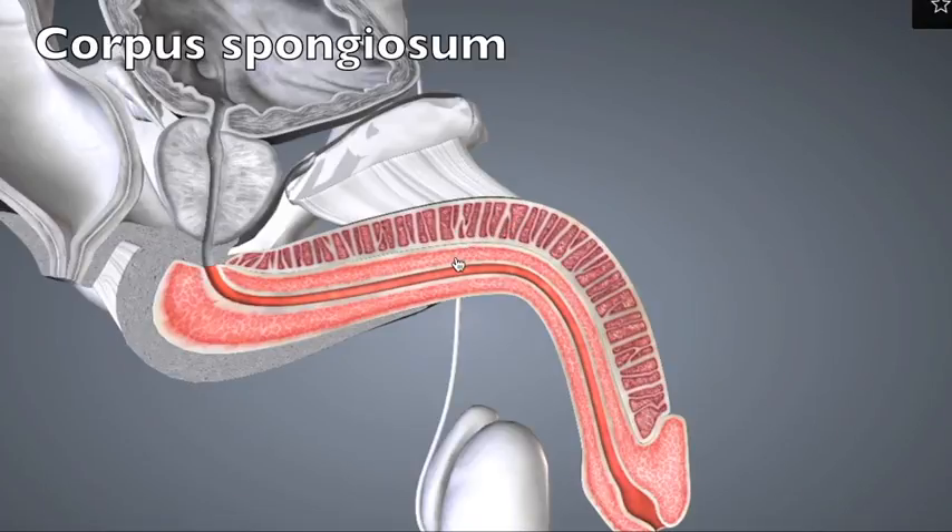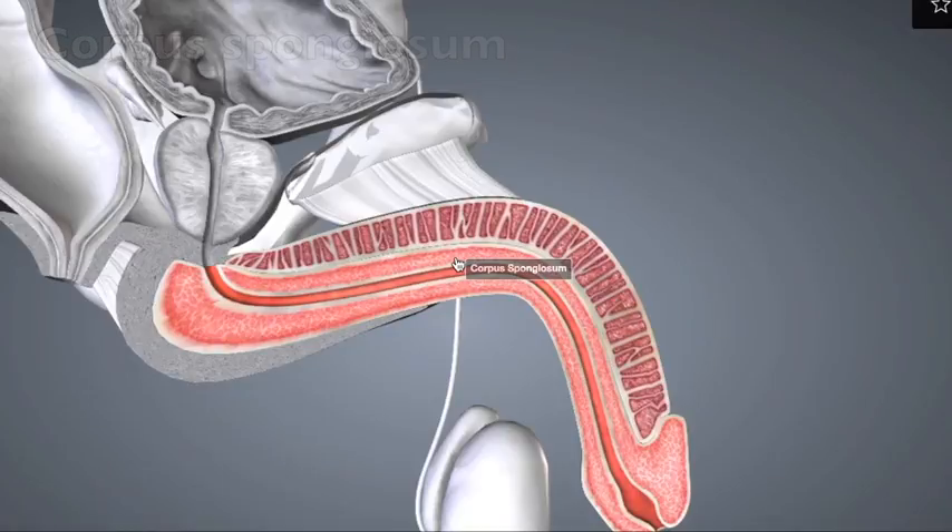Upon stimulation, there's a secretion of nitric oxide, which serves to dilate the arteries entering the penis, increasing blood flow. And with that increase in pressure, there's a constriction of the veins leaving the penis, which blocks the exit of blood, and that can sustain an erection.